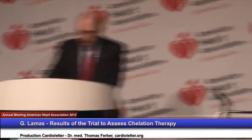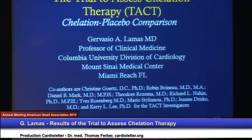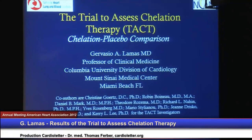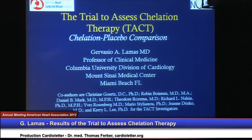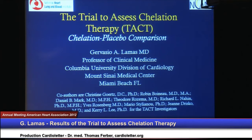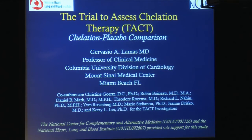At Mount Sinai Medical Center in Miami, Florida, we'll discuss the results of the trial to assess chelation therapy, known as TACT. Thank you very much, Elliot. It's always a pleasure. We've known each other since 1978, just as an irrelevant detail. I'm actually honored to be able to present the results of the trial to assess chelation therapy on behalf of my co-investigators and co-authors. I will run through the slides quite quickly, and afterwards I presume there will be opportunity for us to interact.